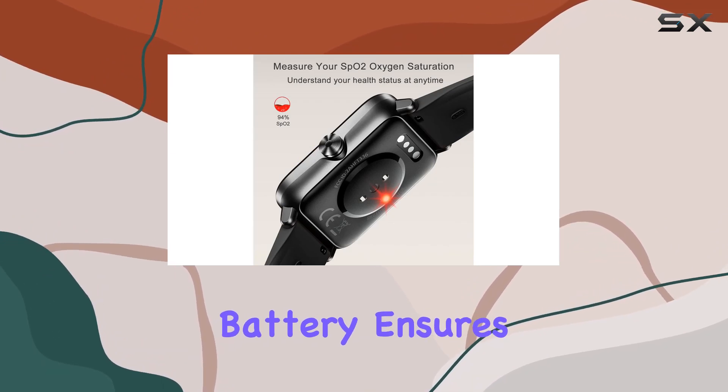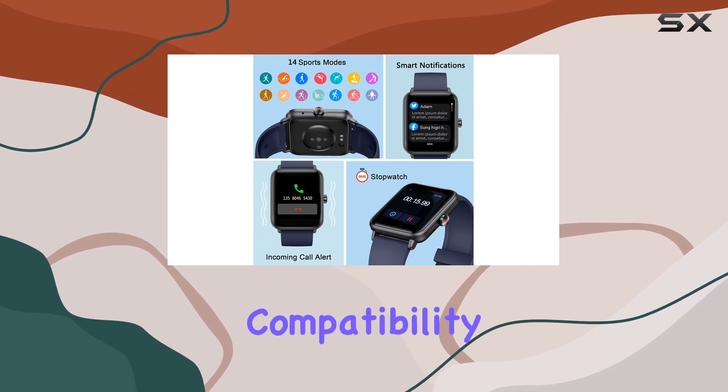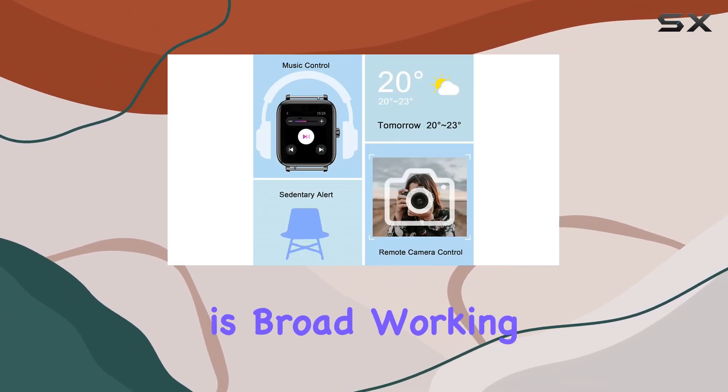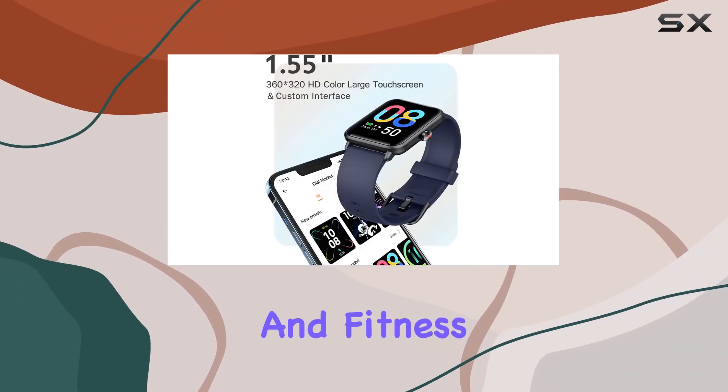Battery life won't disappoint either. A 300mAh battery ensures a week of use on a full charge, and the magnetic USB cable makes charging a breeze. Compatibility is broad, working seamlessly with both iOS and Android devices.